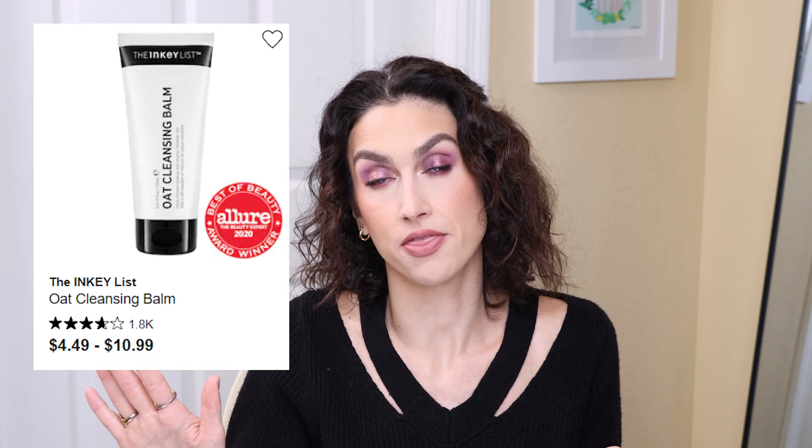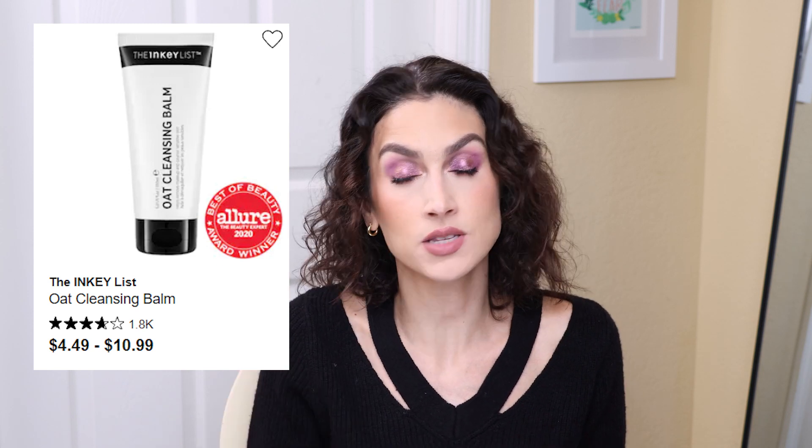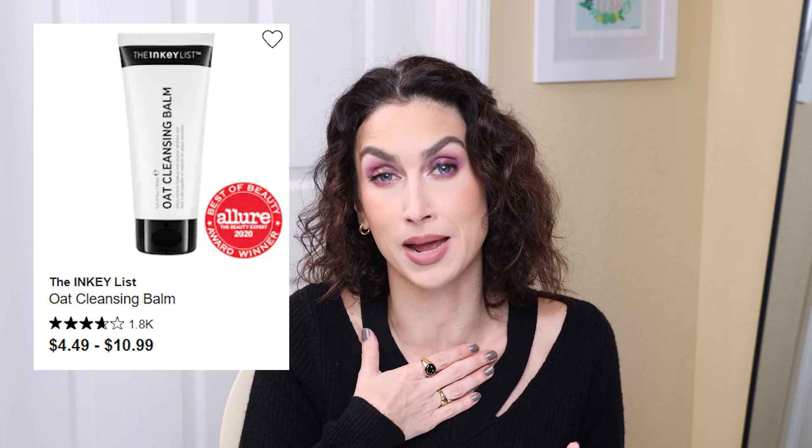Something I am definitely going to pick up as a repurchase is the Inkey List Oak Cleansing Balm. It is my most favorite cleansing balm I've used — I've mentioned it before because I constantly repurchase it. It's only $10.99 and it comes in a squeezy tube, which is so convenient. I hate scooping my hand into a tub of cleansing balm. It does a really good job of removing my makeup with really basic ingredients that don't irritate my skin. I'm almost out and I tend to pick one up every sale because it's a product I will absolutely get through.